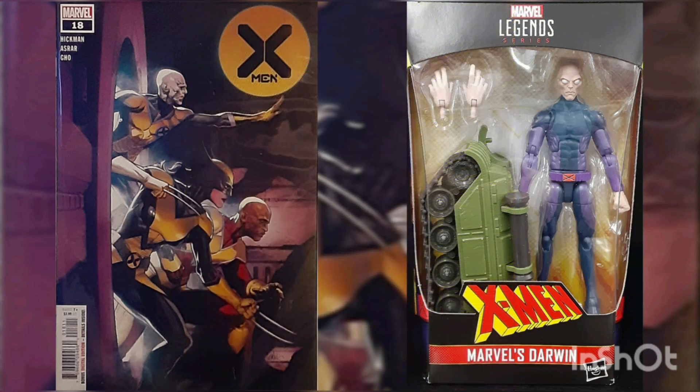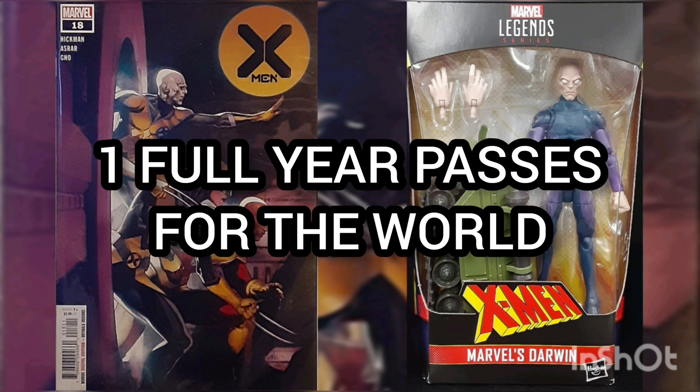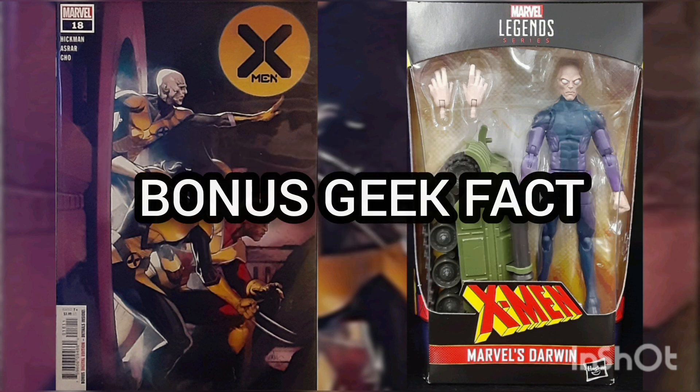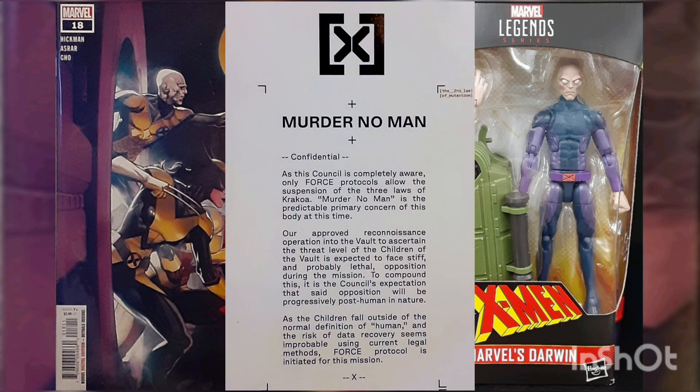This story continues in the next issue, X-Men issue number 19. Geek fact: by the time the trio get out of the vault, over a year has passed for the outside world. Bonus geek fact: we get to see a confidential letter from the Council of Krakoa.